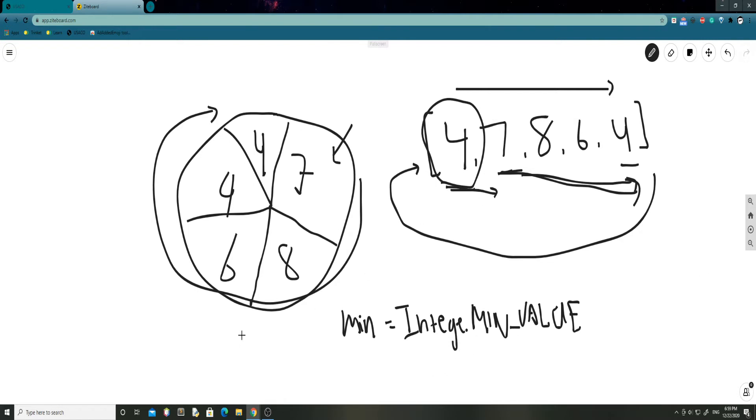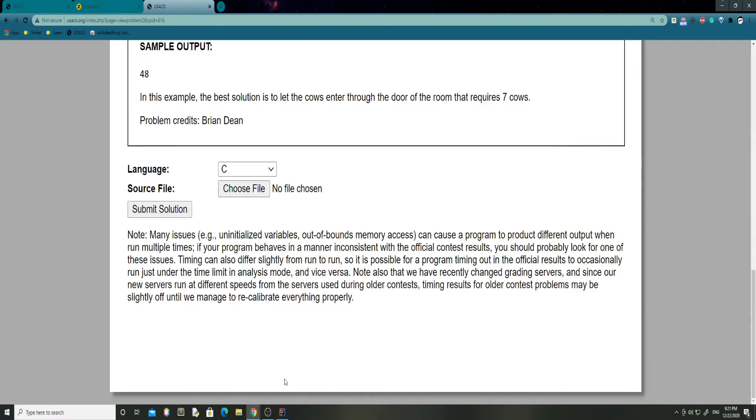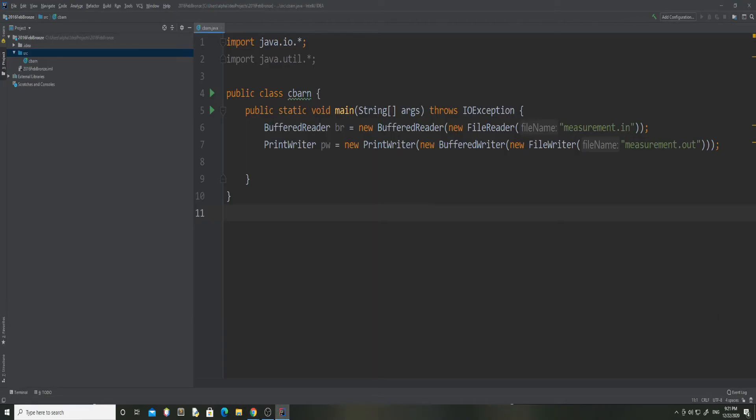It's a pretty simple approach. So now that we have our thought process down, we can start thinking about coding. I have my IDE open and we'll be writing the code now. I have my two input/output file reading methods here.